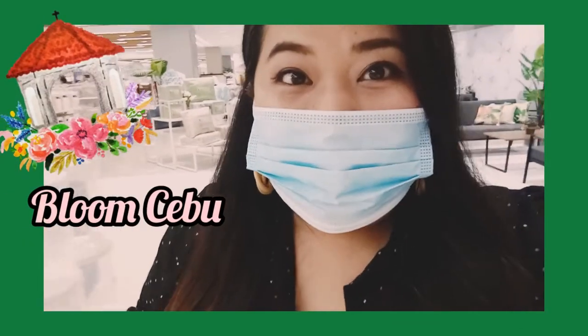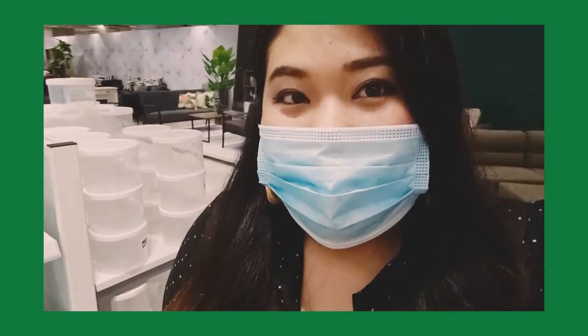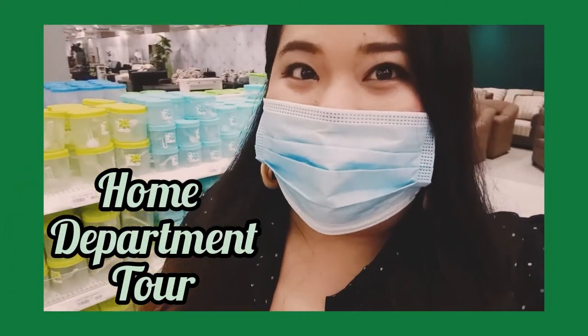Stay with us here. It looks like a sweet tour — check out the exciting products at Metro Danao Home Department Area. Let's go.